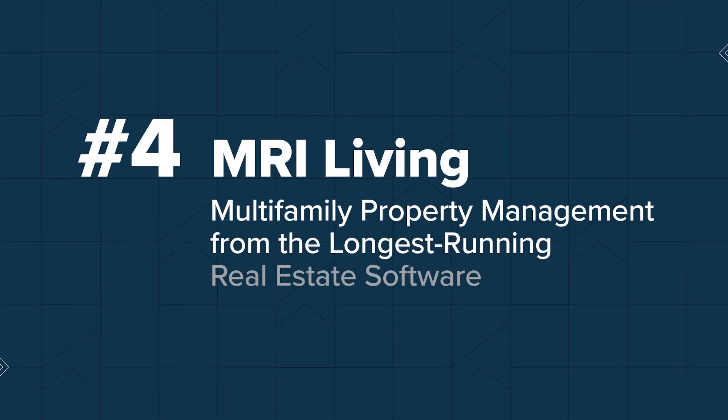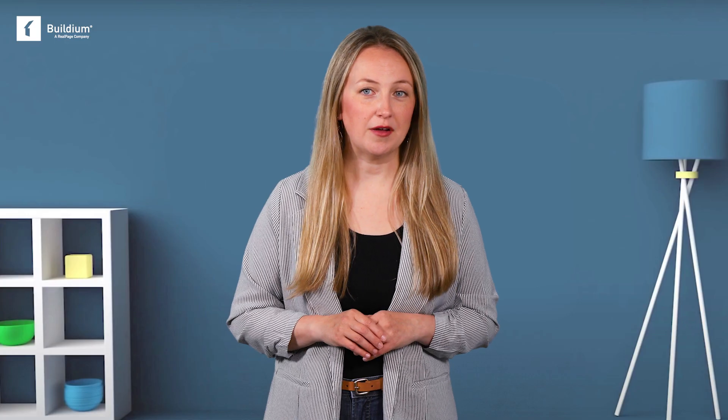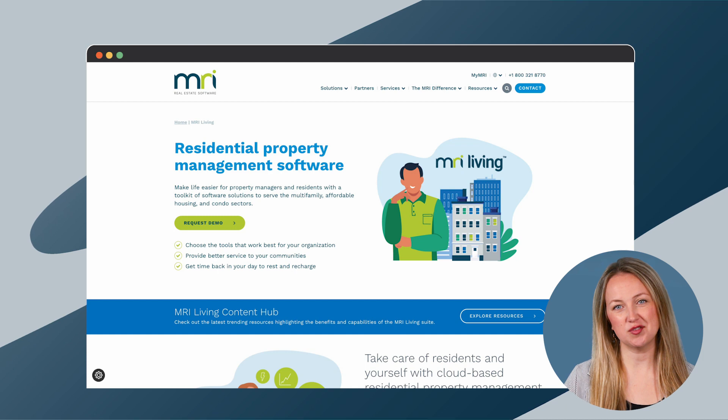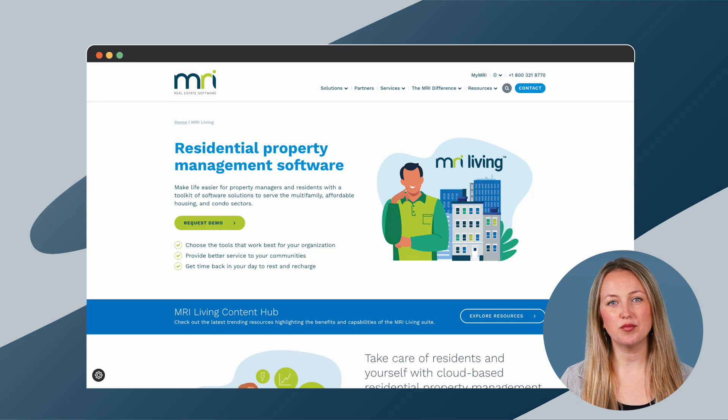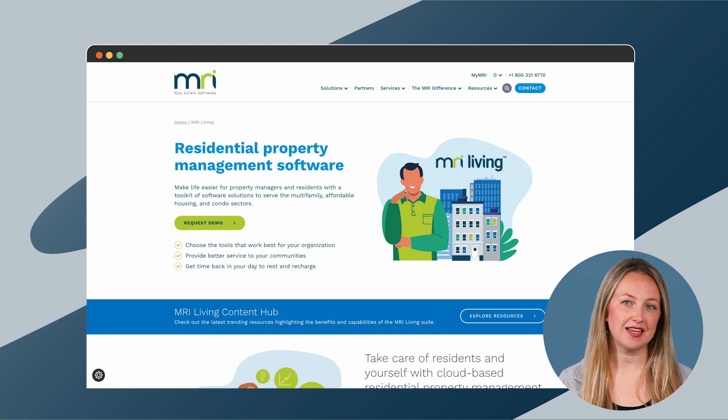Next up, number four: MRI. According to MRI, they were the first real estate software, founded in 1971. MRI Living is a customizable suite of tools that are heavily data-driven. Lead-to-lease covers all parts of the rental cycle, from marketing, tours, and applications to signings and renewals. Their multifamily property management solution automates day-to-day tasks and collects data on all aspects of each property in one place. Property managers can track progress on a number of benchmarks, including turnover, vacancies, and renewals. MRI doesn't publish pricing on their site — you'll have to reach out to their sales department to get more information.